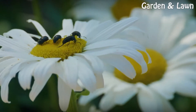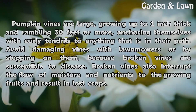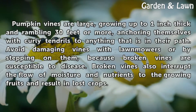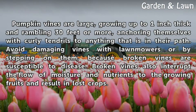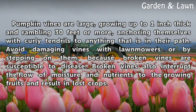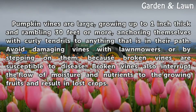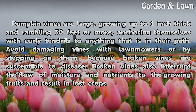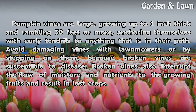Pumpkin vines are large, growing up to one inch thick and rambling 30 feet or more, anchoring themselves with curly tendrils to anything in their path. Avoid damaging vines with lawnmowers or by stepping on them, because broken vines are susceptible to disease. Broken vines also interrupt the flow of moisture and nutrients to the growing fruits and result in lost crops.